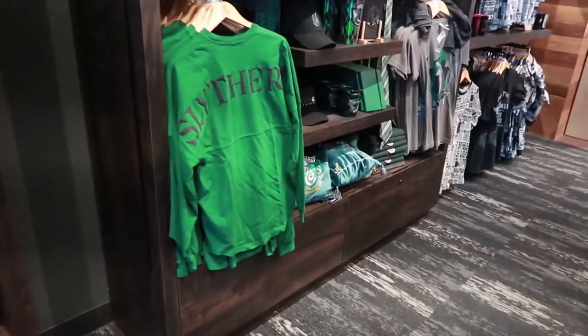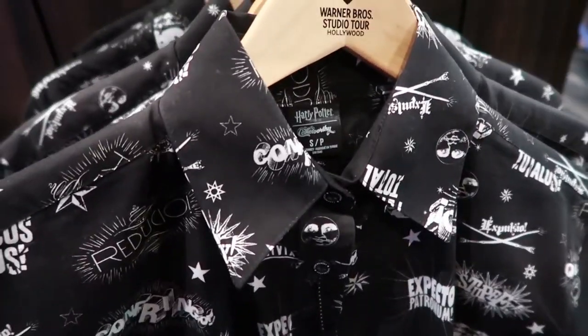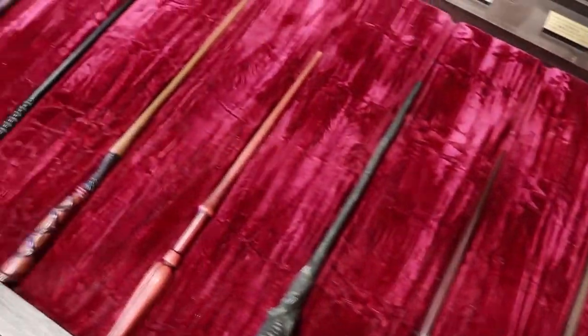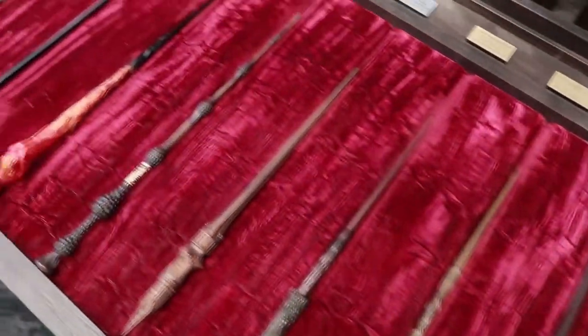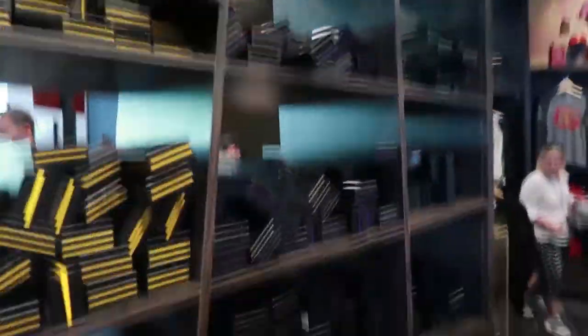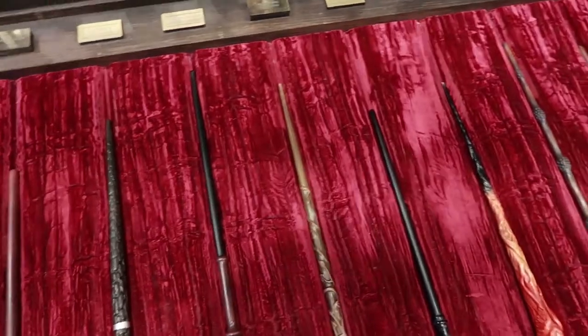They have sections organized by Hogwarts house — Slytherin, Ravenclaw and the others. There's a Harry Potter Cakeworthy dress with little spells on it, which is super cute. They've also got a bunch of different wands here, and some are exclusive to this location.